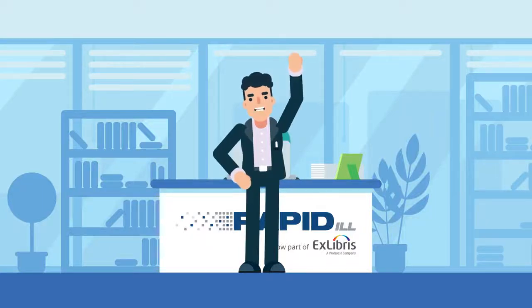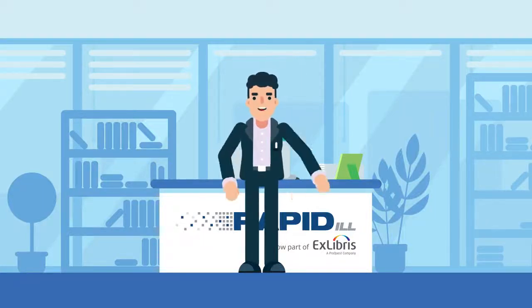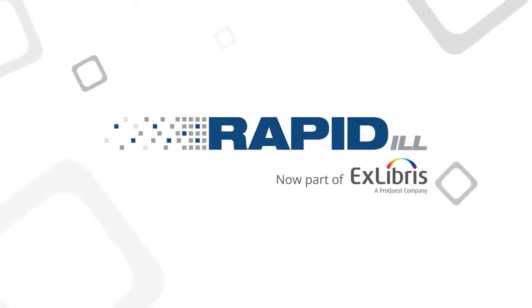Hi! If you're watching this, you might be wondering what's new with Rapid ILL, Xlibris' interlibrary loan solution. Well, a lot has happened.